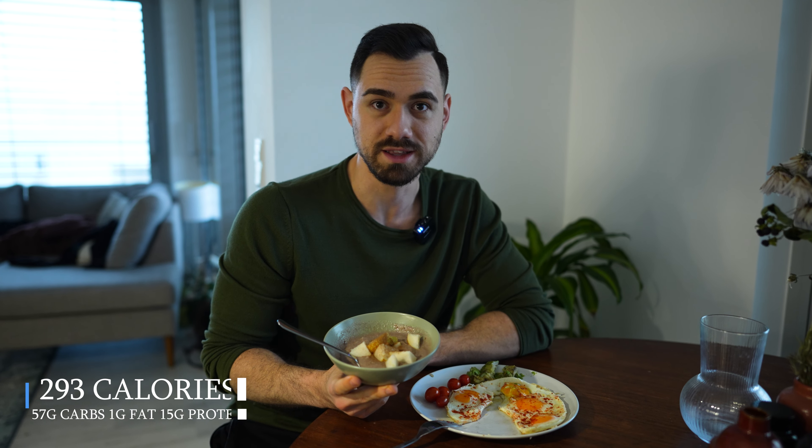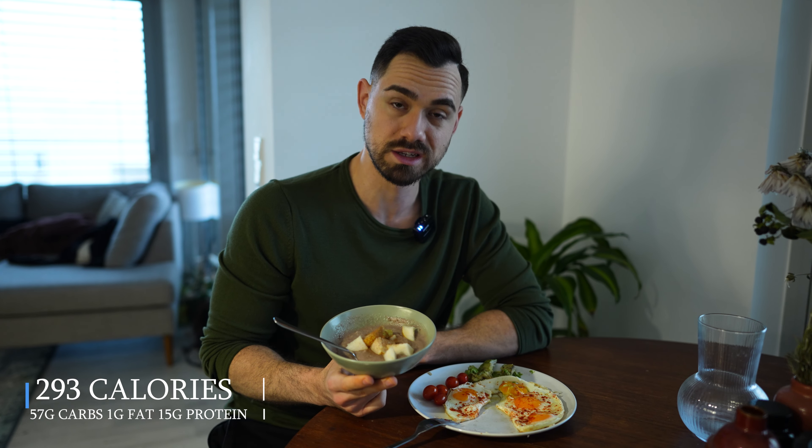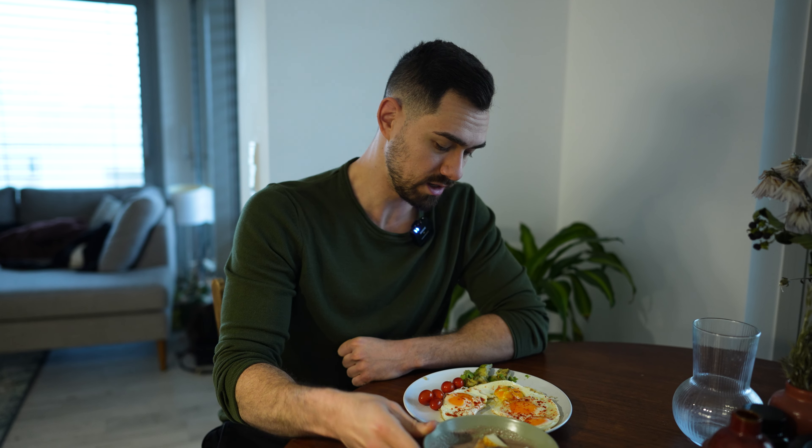Good morning, it's breakfast time. My typical four eggs, half an avocado, and some tomatoes. And the first snack of the day is cream of rice — 50 grams — plus half a scoop of whey protein and half a pear. This is a great snack, high in carbs with a little bit of protein. It complements my breakfast very well and is a great idea to bump up your carbs.